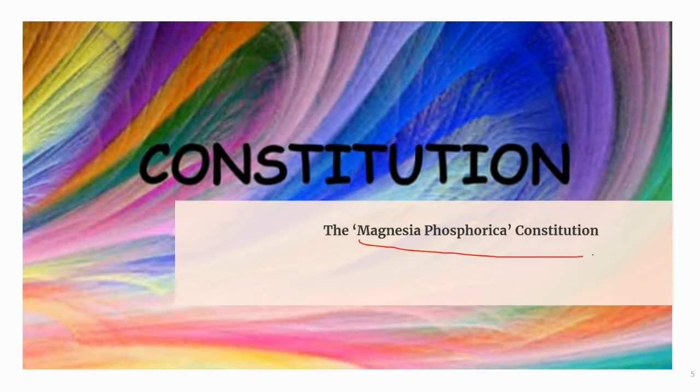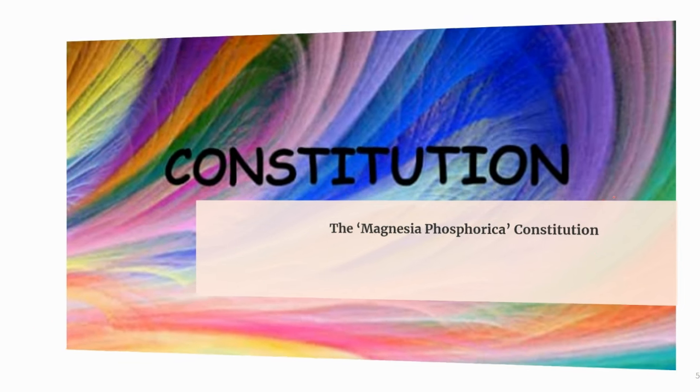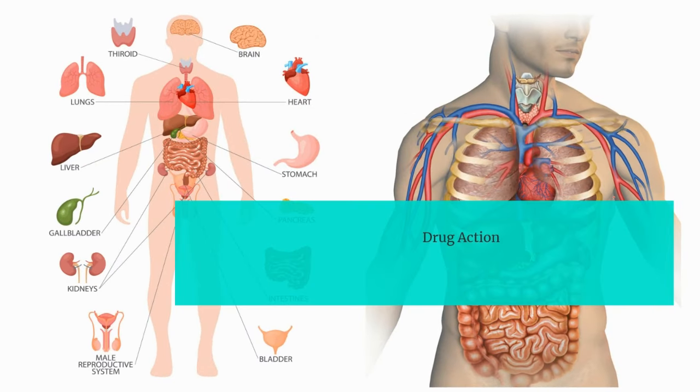This medicine is suitable for persons who feel tired and exhausted. It is best suited for young people and also for babies during teething. Magphos has its most remarkable action on the gastric system, female genitals, limbs, muscles, and nerves. It also acts well on the neck, back, eye, face, and teeth.